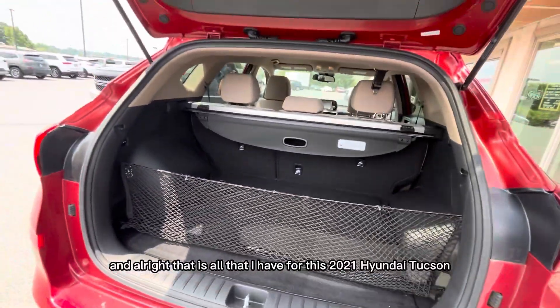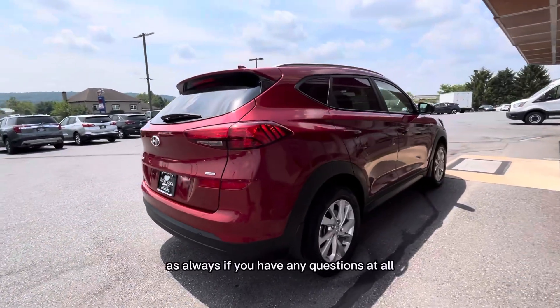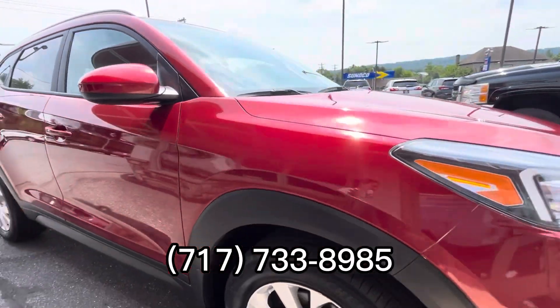That is all that I have for this 2021 Hyundai Tucson. As always, if you have any questions at all, feel free to call us at 717-733-8985 or stop in for a visit. Thanks for watching!